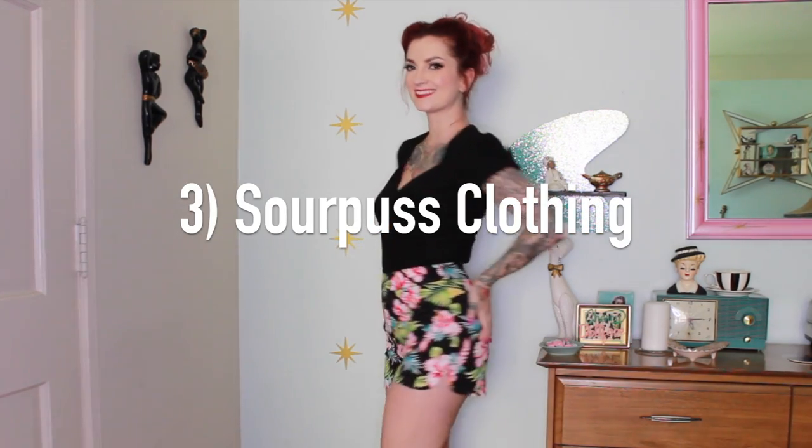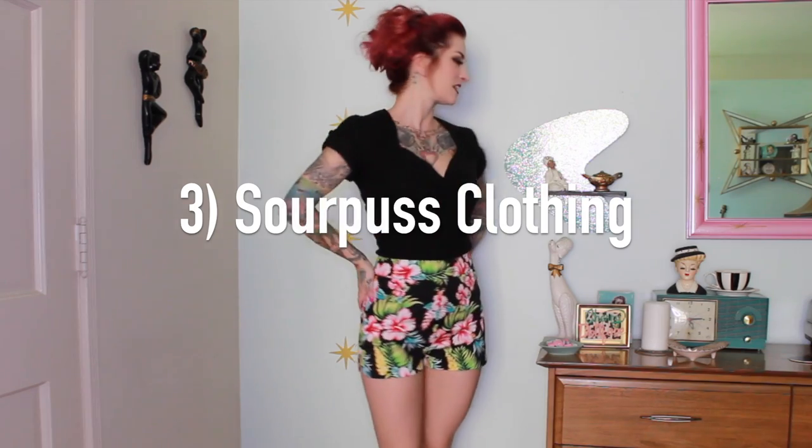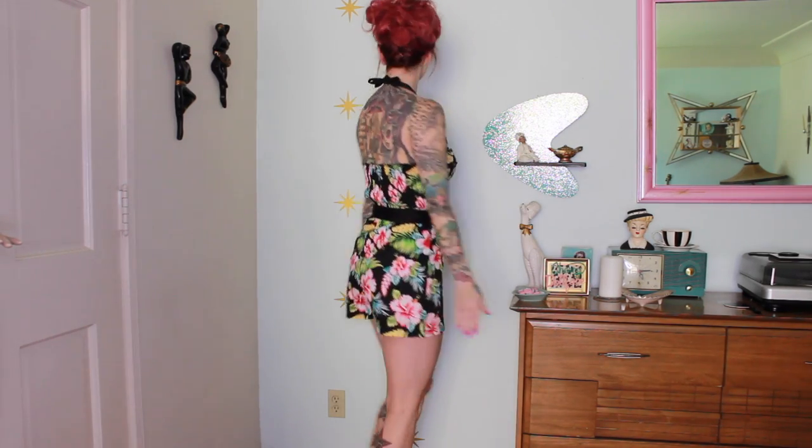The next company is Sourpuss Clothing. If you guys follow me on social media anywhere, you've probably seen me wearing tons of Sourpuss clothing — kind of my new favorite company. They make really cute separates and super cute sweaters. This sweater is the softest sweater that I own. They make dresses, playsuits, and they have really cool patterns. They also do ranges of patterns in different pieces so you can mix and match, which I really like, and everything fits really well.